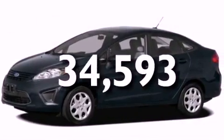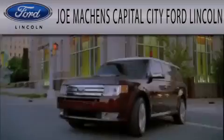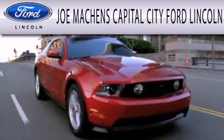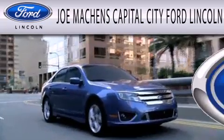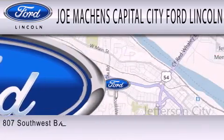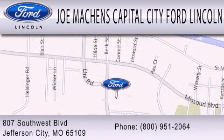Contact us today and schedule your opportunity to see this vehicle in person. Joe Mockens Capital City Ford Lincoln is dedicated to doing everything possible to ensure the experience you have selecting your next vehicle is as pleasant as possible. We're located at 807 Southwest Boulevard in Jefferson City.